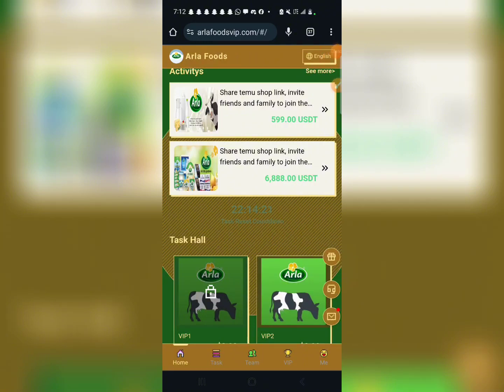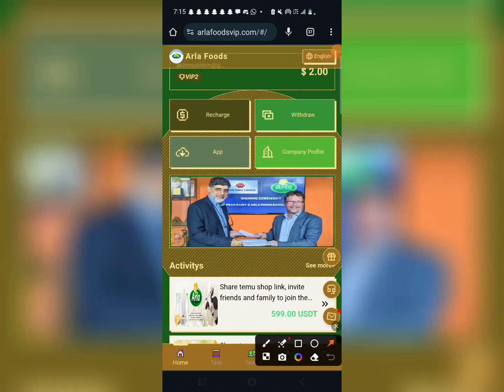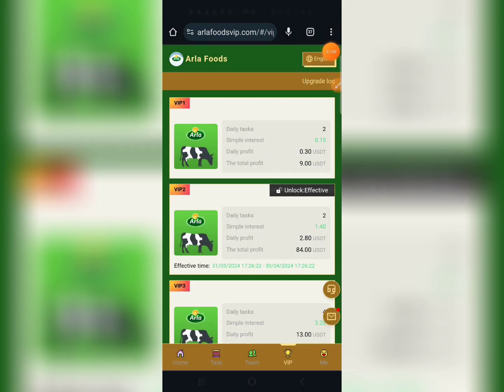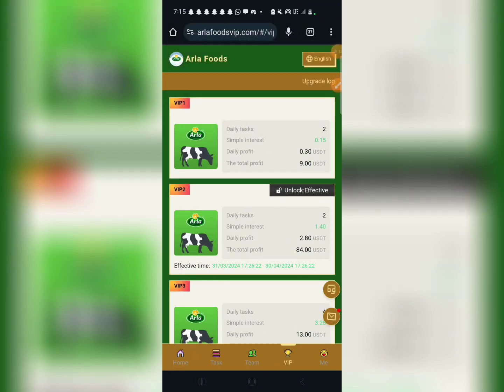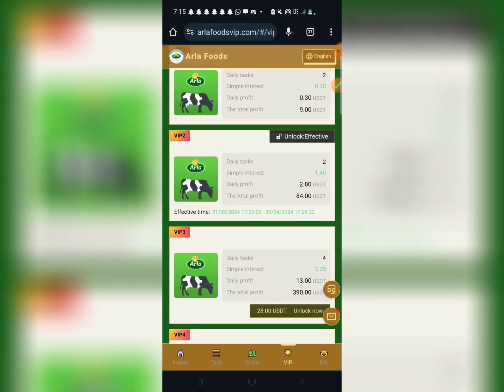I decided to upgrade to VIP 2 so that I can be able to withdraw from the platform. If you check somewhere here around the task section, you are going to see that you will be able to do a lot of tasks here daily. And apart from that, this is the VIP section — you can see VIP 1 is able to earn 0.3 USDT daily, and VIP 2, which I upgraded to, earns 2.8 USDT.